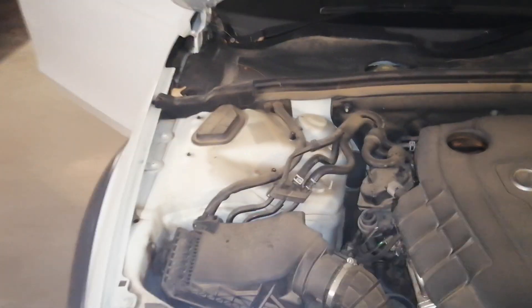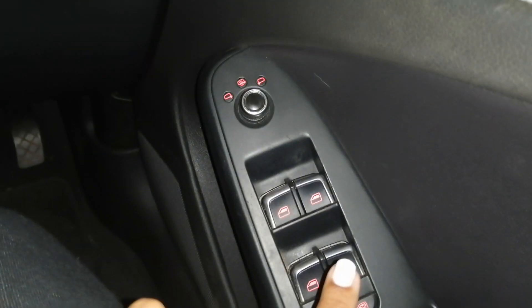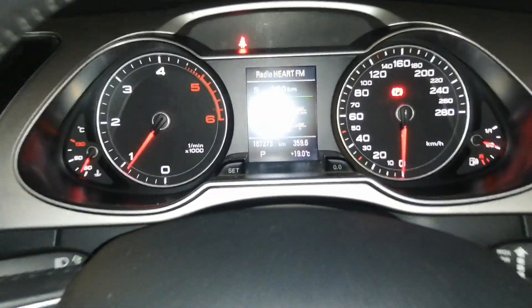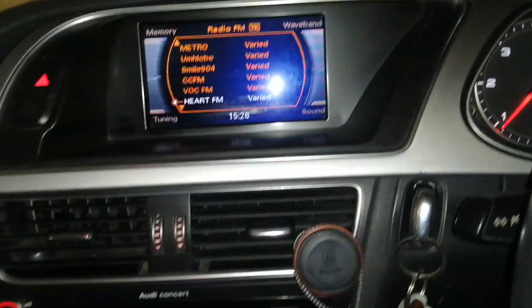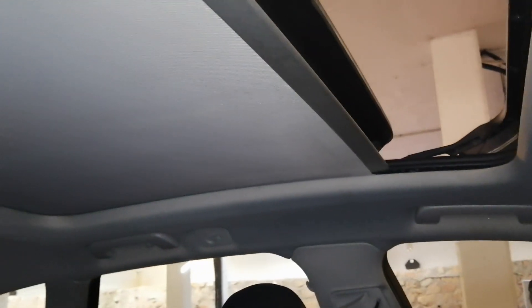Going to the interior of the vehicle, all windows are electrical and in good working condition. Here you have your steering wheel as well as your instrument panel and display screen. The air-con blows hot and cold as needed, all speakers are in good working condition, and the sunroof works perfectly open and closed.